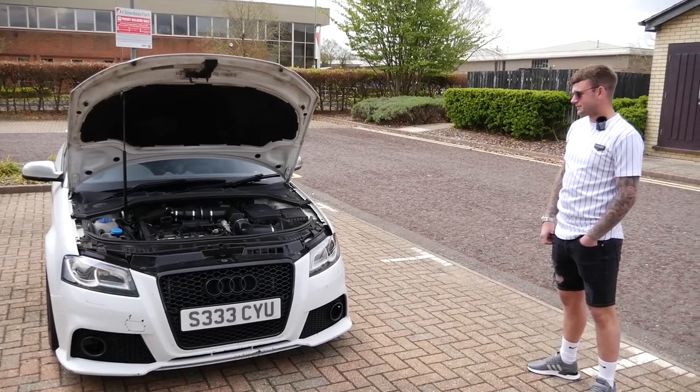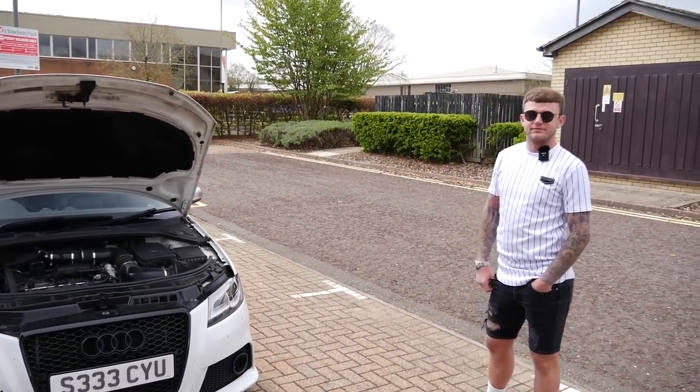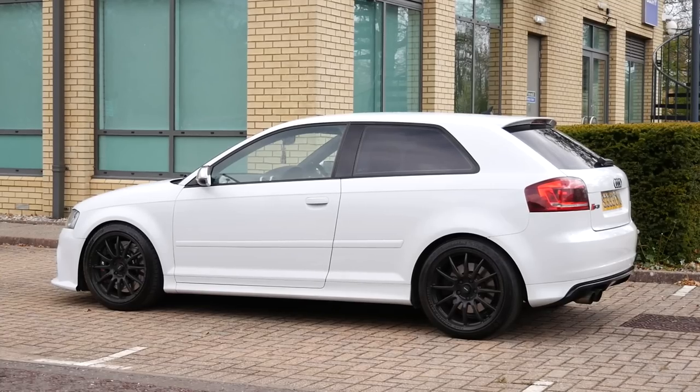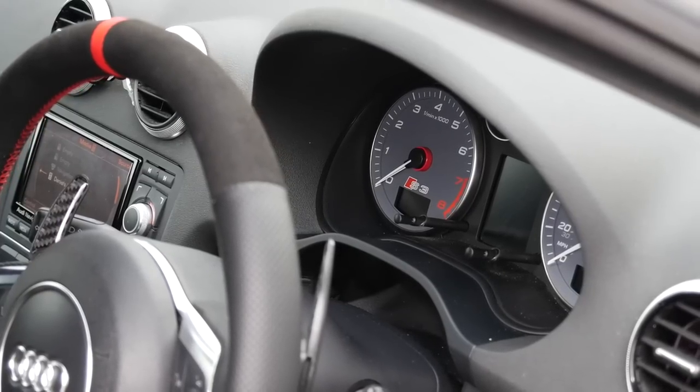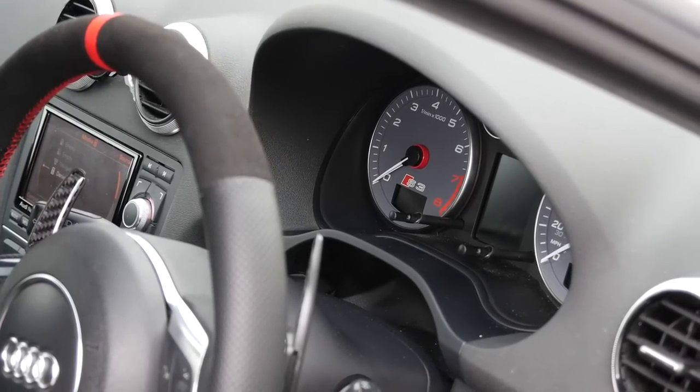So we're now joined with the owner, Dan. It's a pleasure to have the car on the channel. Running some serious power — 455 brake is definitely nothing to be laughed at. Stage 3, I believe?